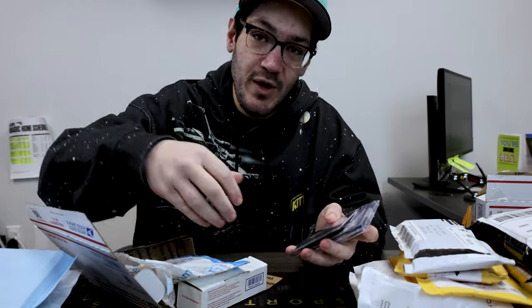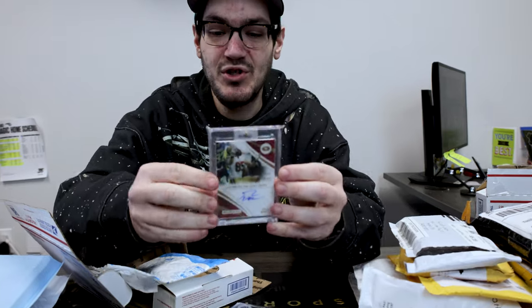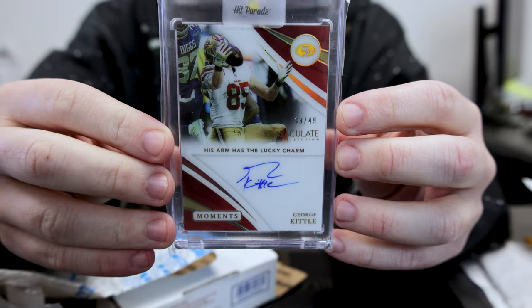So this one we actually got some freebies. I guess they thought we were Niners fans. But how about George Kittle? Immaculate Collection, right before the Super Bowl.